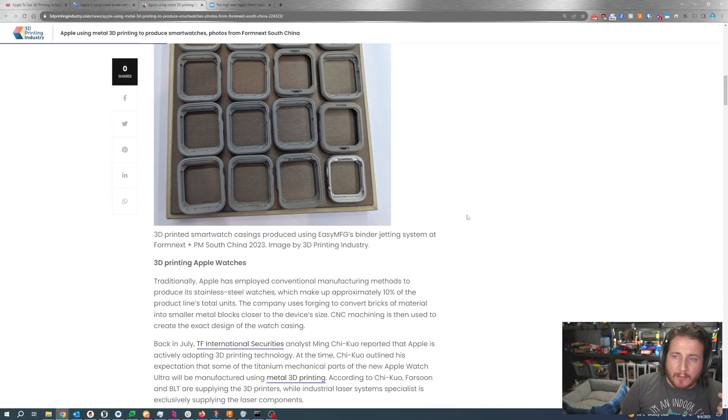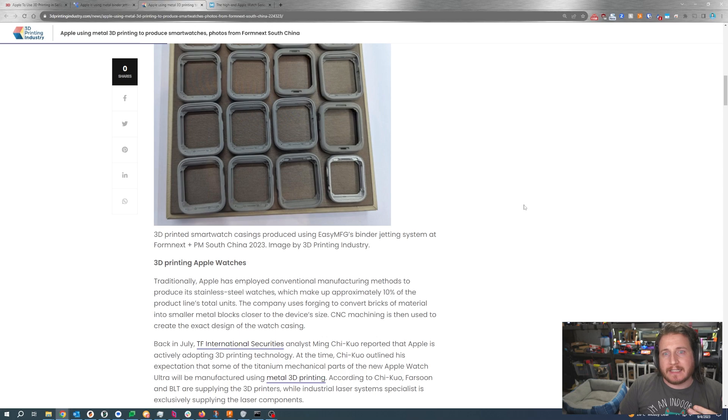Binder jetting really wins in that its support material, especially in the green state, is often way easier to remove than something that comes out of an LPBF machine. That often means your end products tend to be considerably more affordable. And for a company like Apple, which is publicly traded and legally bound to make the best decisions for their shareholders, they're going to be doing a process that makes more sense in the long run.